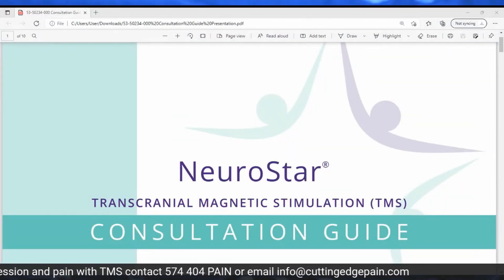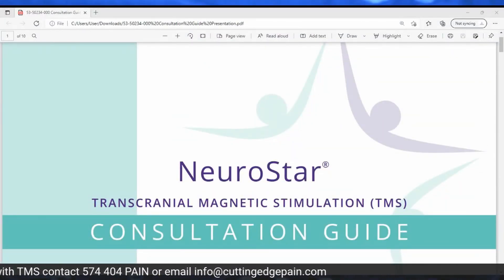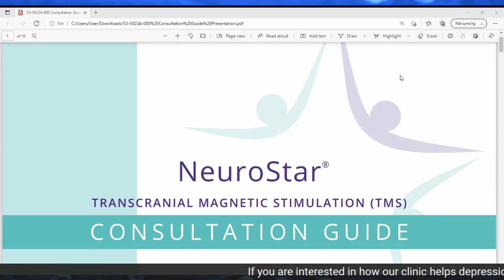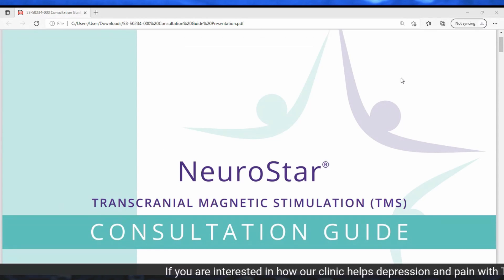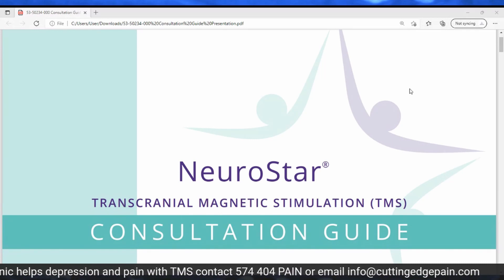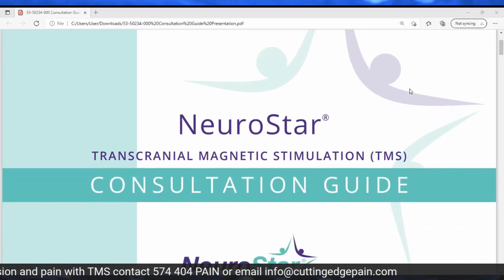When we look at transcranial magnetic stimulation, there are a number of different devices on the market, but we partnered specifically with Neurostar because of how they've treated patients, the amount of research they've done, and the degree of intense study they've conducted to assess how well it works over a number of years.